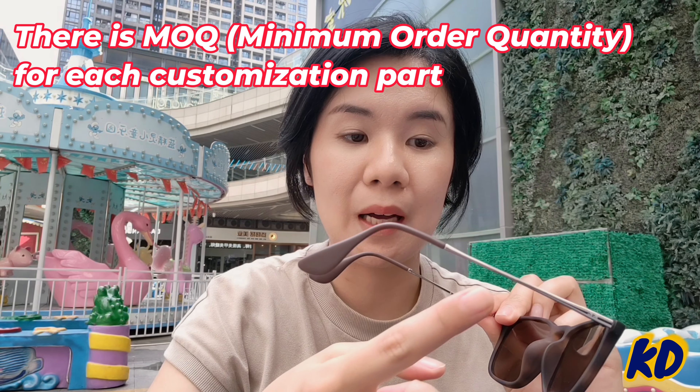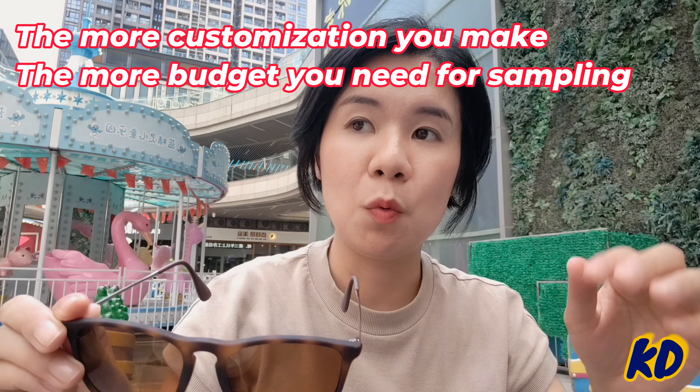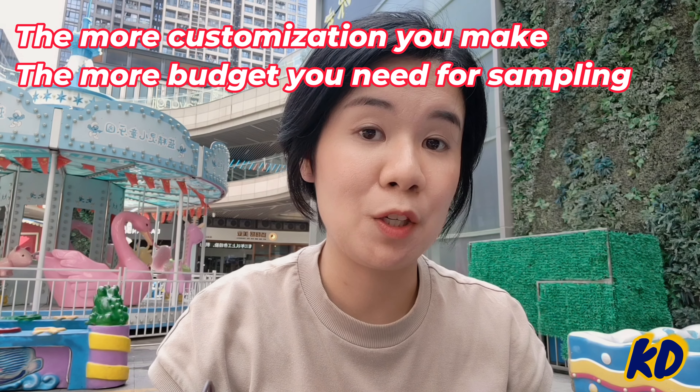So from a manufacturing perspective, this piece is more complicated to produce. And please also remember that each customization part requires a MOQ — minimum order quantity. So the more customization you make, the more initial investment you need to initiate production on the manufacturer side.